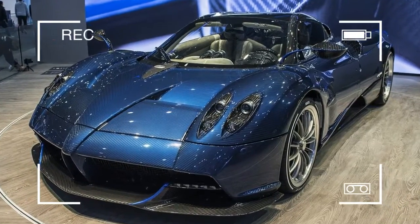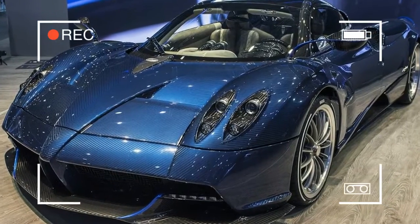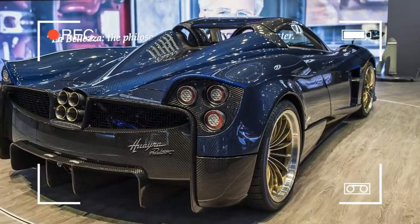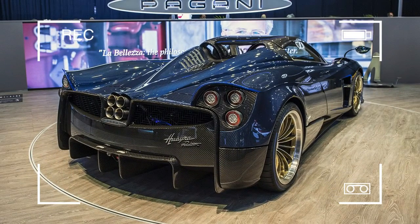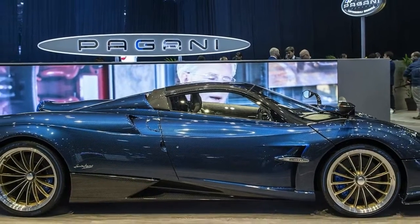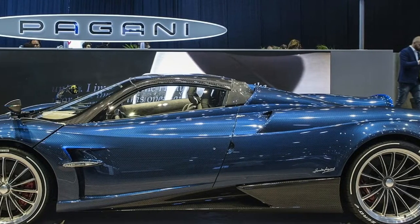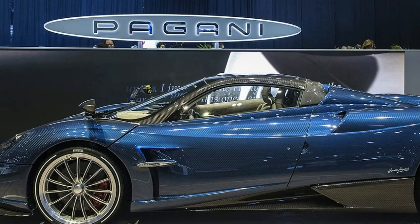There is also dry sump lubrication. The gearbox is a new X-Track 7-speed unit, and it's an automated manual instead of the dual-clutch unit in the coupe. The reason given for an older tech box is that it is up to 40% lighter.